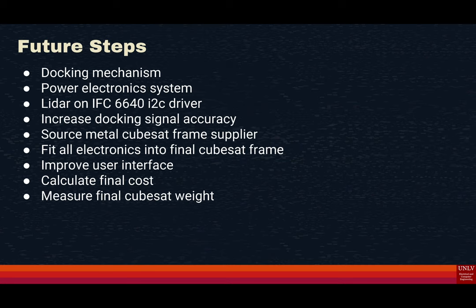For future steps, we want to design the docking mechanism and the power electronics system, integrate the LiDAR on the IFC-6640 utilizing the I2C driver, increase docking signal accuracy by performing more tests, source a metal supplier for the QB frame, fit all the electronics into the final QB design, improve the user interface including object tracking and LiDAR distance calculations, and calculate the final cost and measure the final weight of the QB.